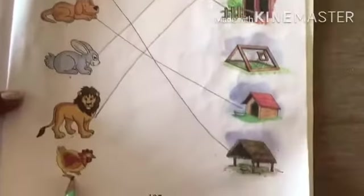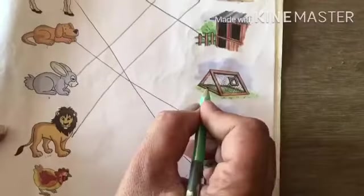Now what is this? Hen. Hen lives in a coop. This is a coop.